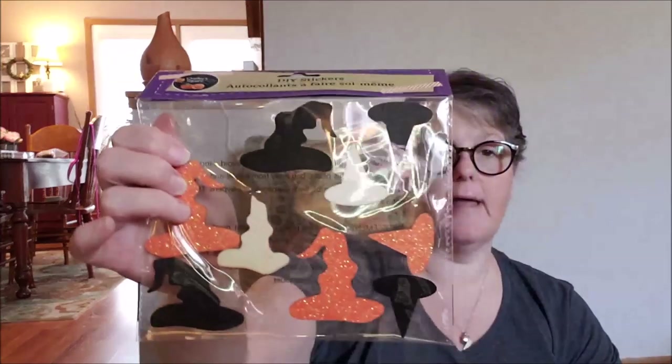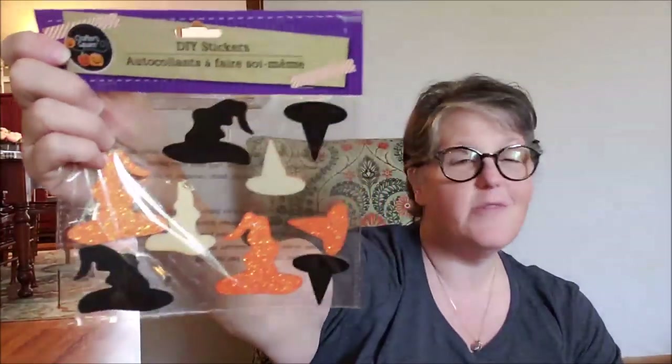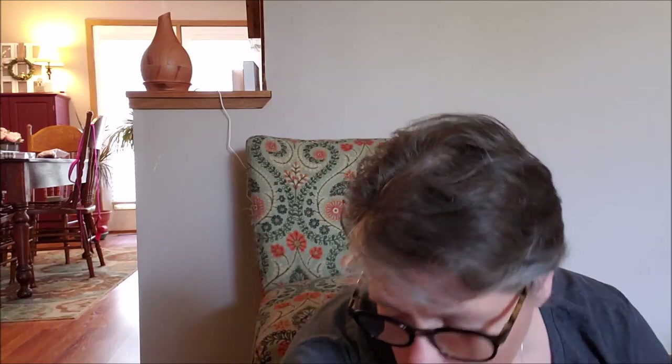I looked but didn't see any other house-shaped ones — I like the house-shaped one. I also picked up the hat stickers that are wood — they're chipboard. Some are orange with glitter, some are black, and two of them are natural. I just thought these would be fun to decorate candles and things as well. I'm sure we'll have a hundred million different things we can do with those by the time Halloween gets here.